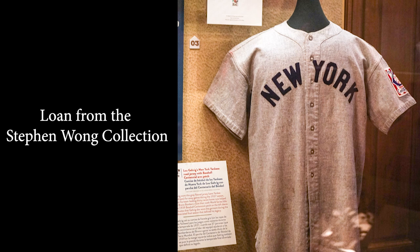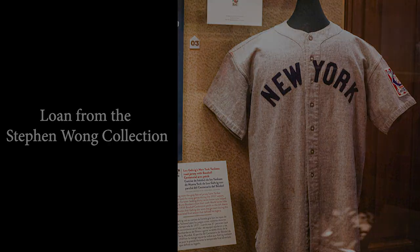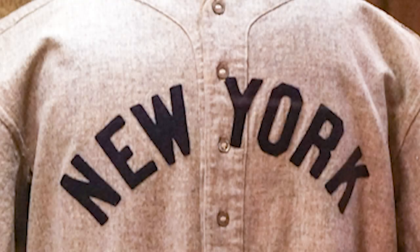Three years later, in 1937, Lou Gehrig donned this uniform — a New York Yankees road uniform. Gehrig wore it throughout the 1937 season, a year in which he hit .351, well over 35 home runs, helping the New York Yankees go to the World Series where they defeated the New York Giants.